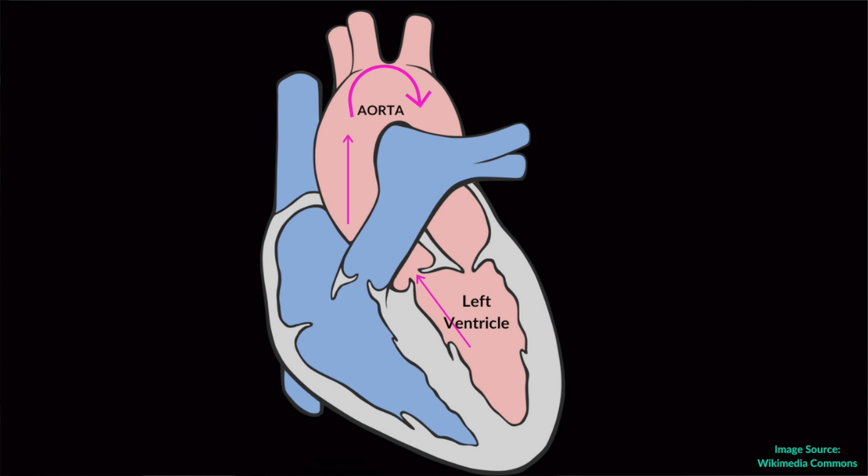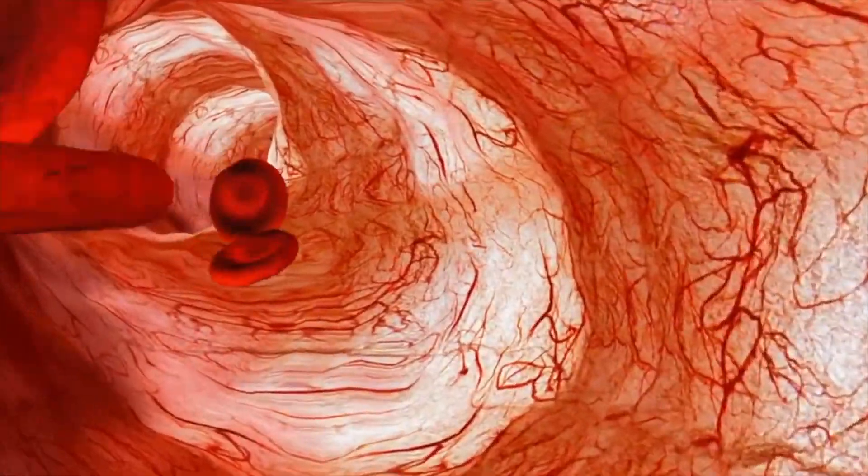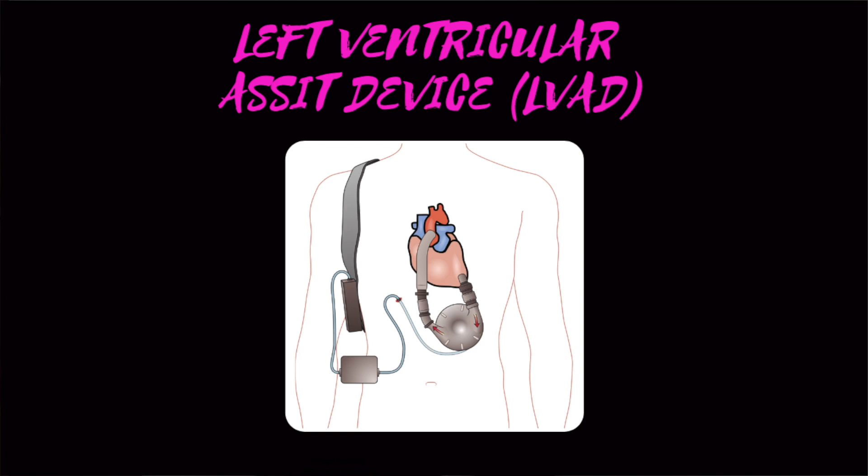There are also devices called left ventricular assist devices, and right ventricular assist devices which are a little less common. The left ventricle is the chamber of the heart that pushes blood out to the aorta and the rest of the body. If this fails, there's a device called an Impella which goes into the ventricle and helps circulate blood out — that's a type of left ventricular assist device, or LVAD. There are also more permanent LVADs that require surgery by a cardiothoracic surgeon. Patients will have this device in their left ventricle with a driveline that goes out to a small pump they carry around with them.